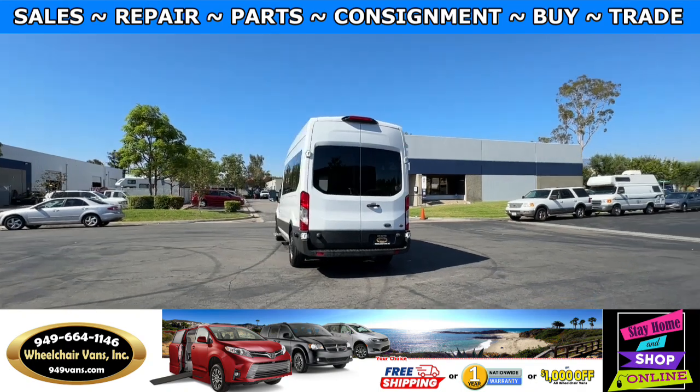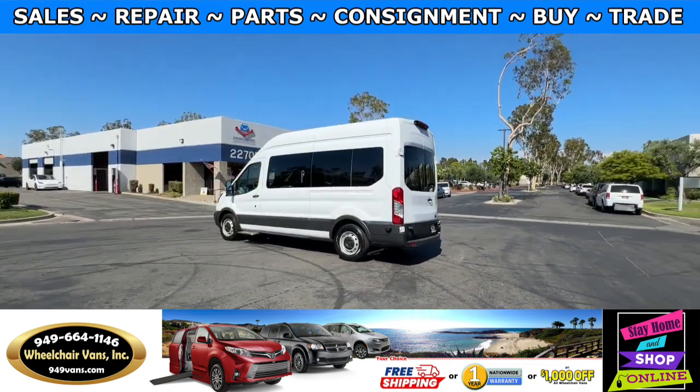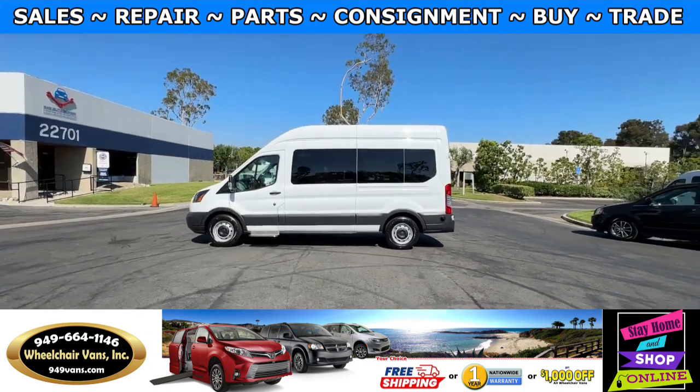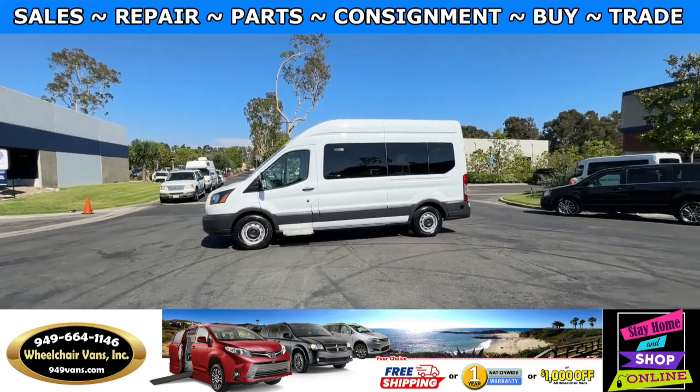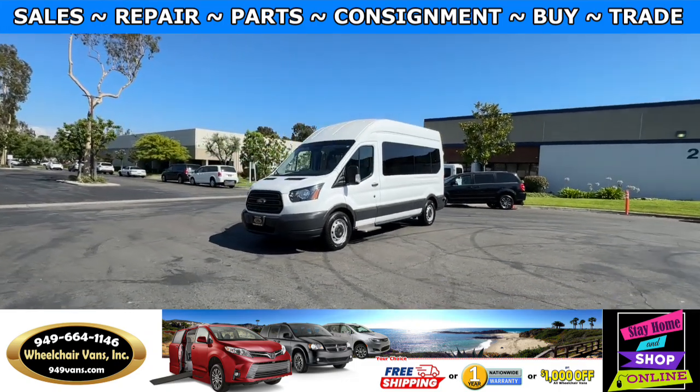We also offer financing on all types of credit. We can do personal or business loans. And on top of that, we do have a promotion for free nationwide shipping. But if you pick up at our location, we can offer you $1,000 off or a free one year warranty.